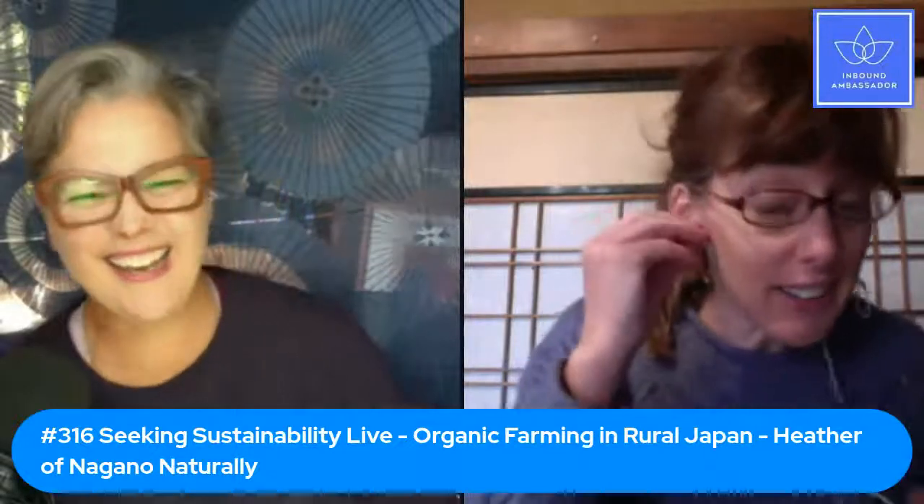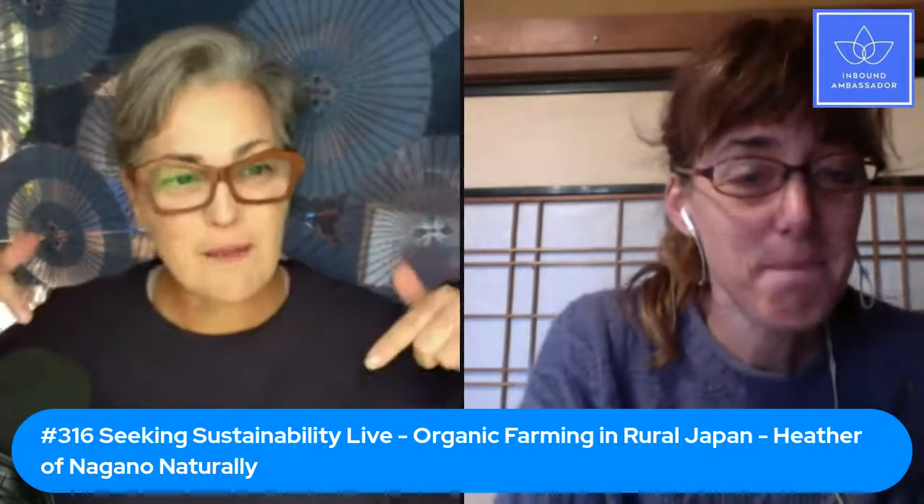Good morning everyone, this is Seeking Sustainability Live, number 316. I'm catching up with Heather Fukase of Nagano Naturally. Thank you so much for joining again. So last year we were talking around summertime, and we're in a different season now. Last time you were outside — a little bit colder now in Nagano, is that right?